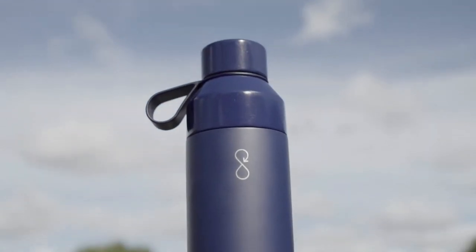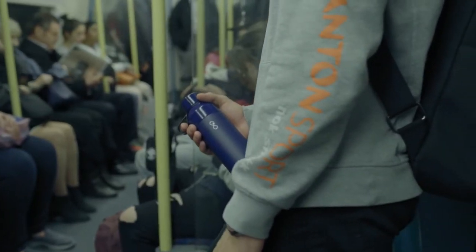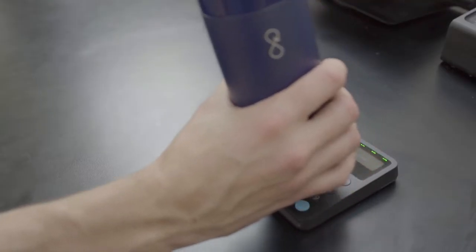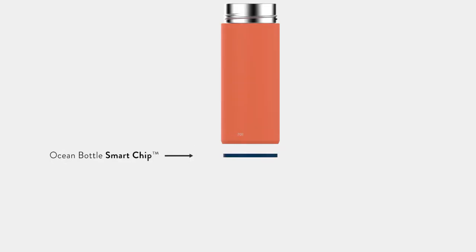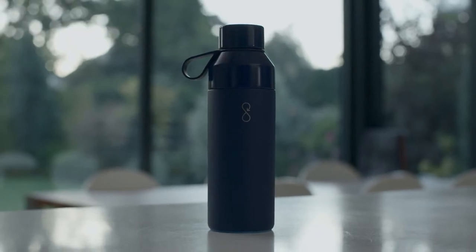The Ocean Bottle is smart chip activated, so owners will be able to donate more to plastic collection when they refill at partner locations. Each chip is in a unique upcycled ocean plastic base, which also avoids the bottle banging on hard surfaces.